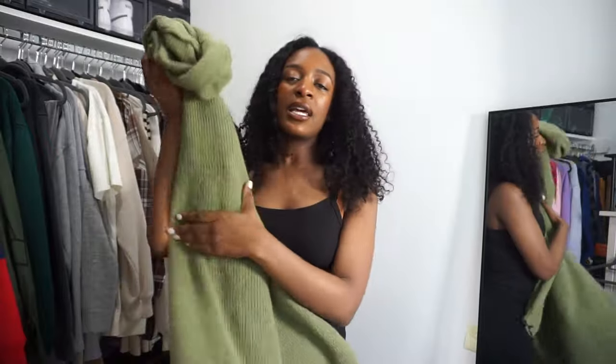I put that sweater back thinking I could wear it as a house sweater, but I'm not wearing it as a house sweater. I have a bunch of crew neck sweaters I wear in the house and they've been serving their purpose. So I'm getting rid of it.